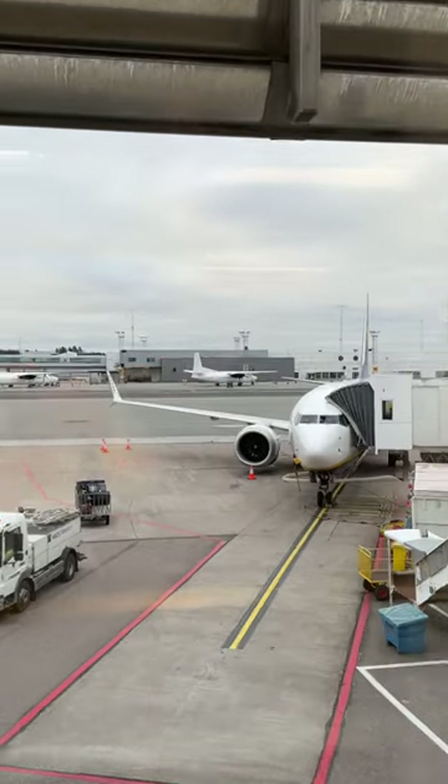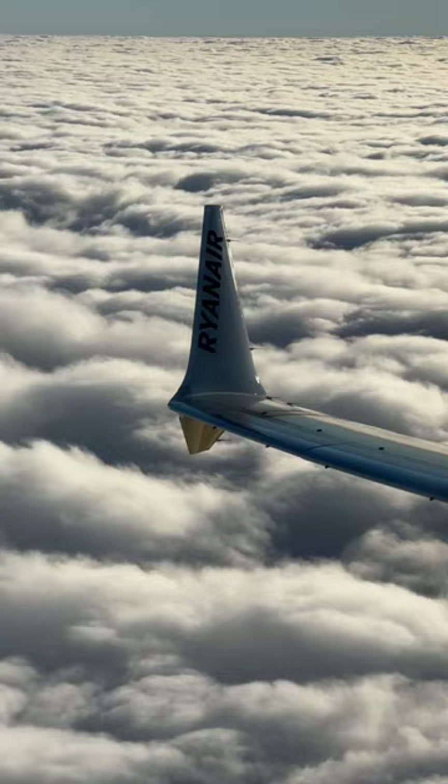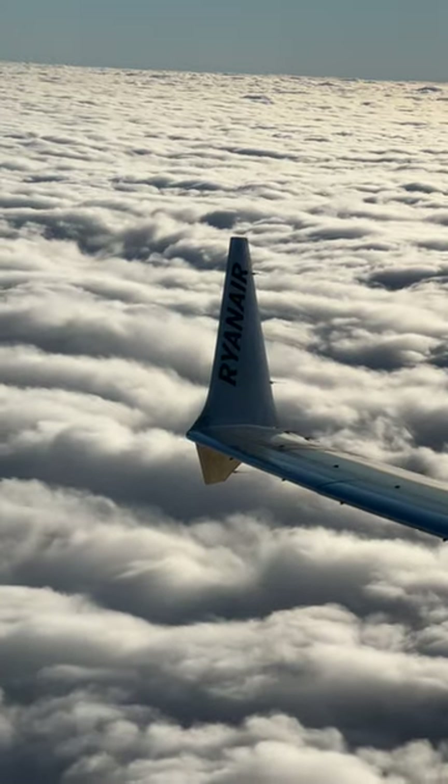If you've ever hoped for a quick way to distinguish a 737 MAX from the previous generation 737NG, look no further than the winglet. The MAX has what Boeing calls an AT winglet, which stands for Advanced Technology.